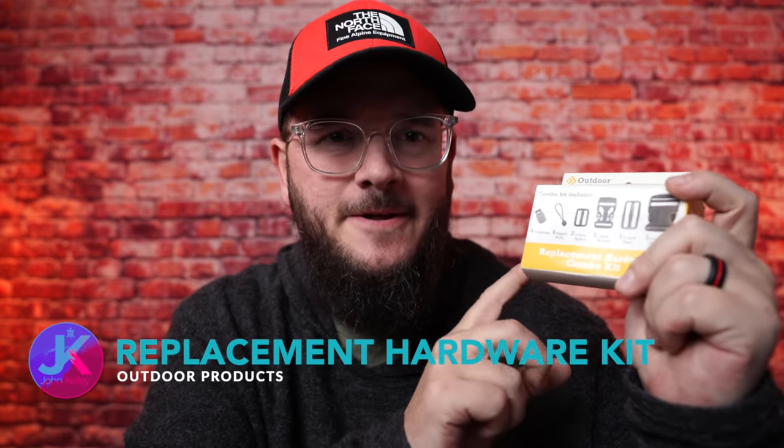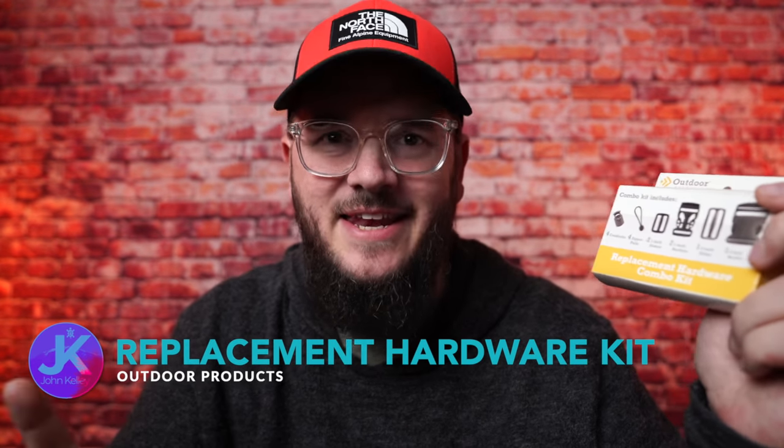Have you been out on a backpacking trip and something failed — maybe a buckle, a toggle that disappeared, or a zip pull that came loose? This little item from Outdoor Products is basically a replacement hardware kit with all different kinds of connectors and things in it. It's only about three or four bucks and you can get it at Walmart — really inexpensive.